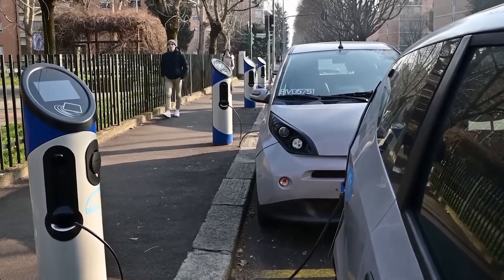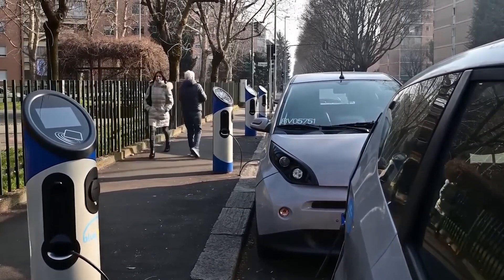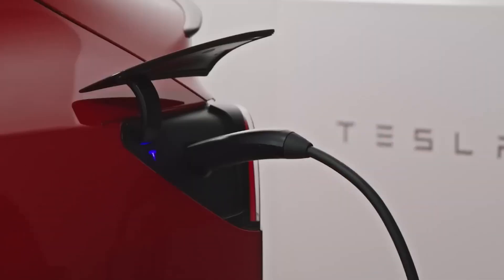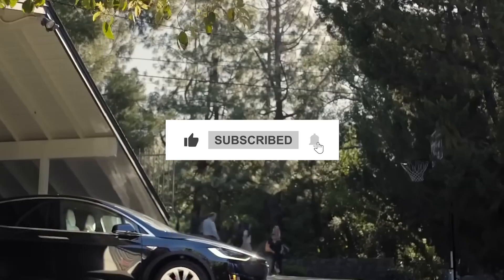So in a nutshell, used EVs aren't all bad news. By doing some homework beforehand — like getting the car checked by a mechanic — you can avoid hidden problems. The only question remains: will it be worth buying? Comment your thoughts on this, and don't forget to like, share, and subscribe.